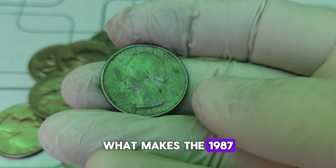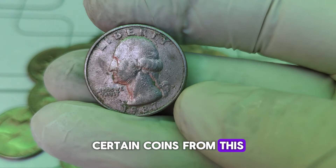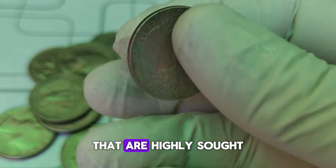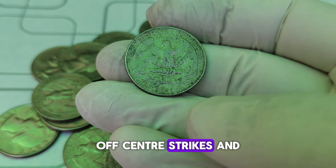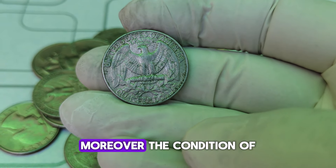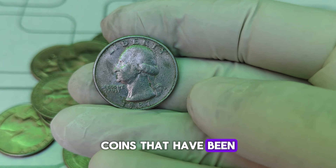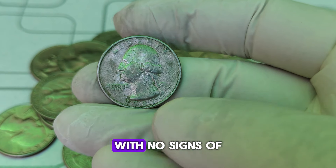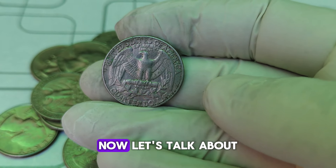Some quarters from this year have distinct qualities that set them apart from the rest. What makes the 1987-P Washington quarter so unique? Certain coins from this minting year have errors and variations that are highly sought after by collectors. These can include double dies, off-center strikes, and other minting anomalies. Moreover, the condition of the coin plays a crucial role — coins preserved in pristine condition, with no signs of wear and tear, can fetch a much higher price on the market.